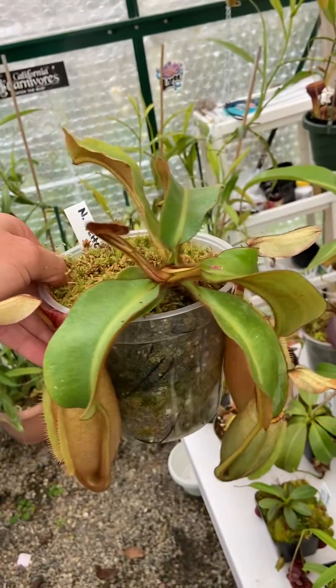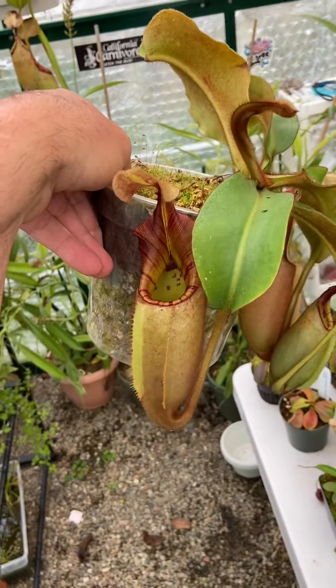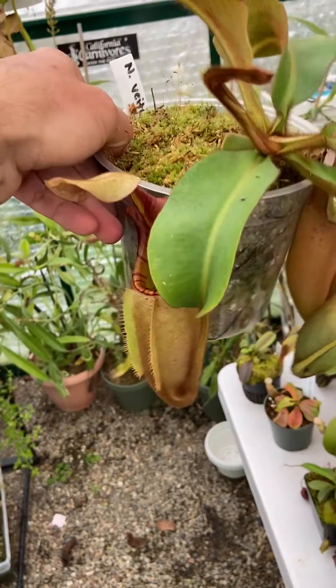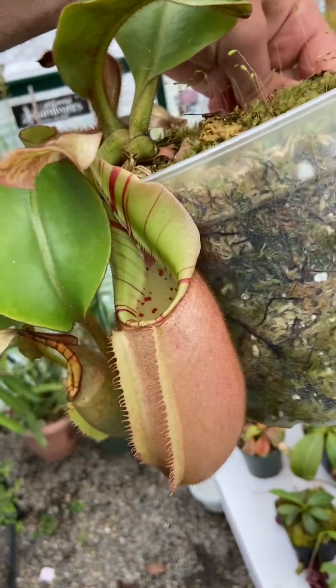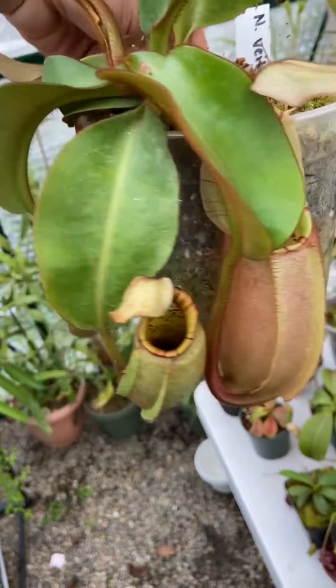I'm doing a quick species spotlight on the Nepenthes vichiae. This is Borneo Exotics 3734, and it popped a new pitcher recently, and I'm pretty excited about the progression of this plant.